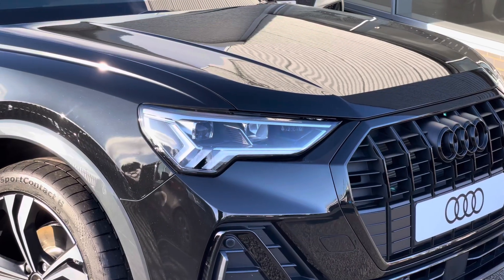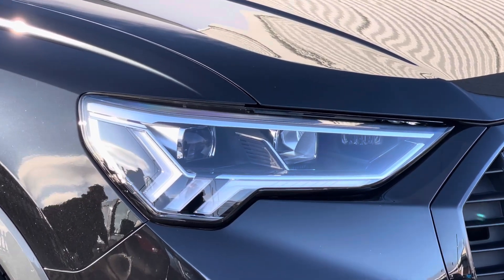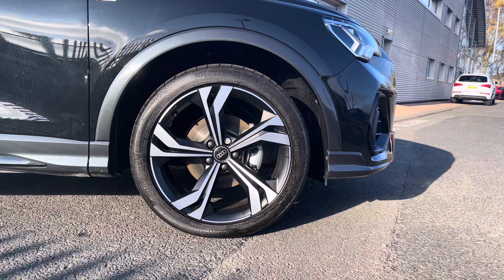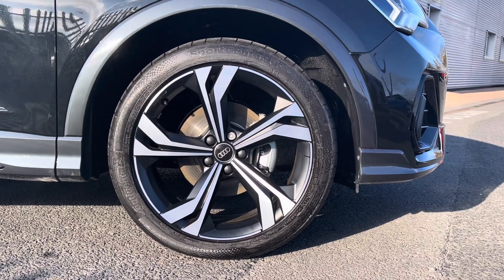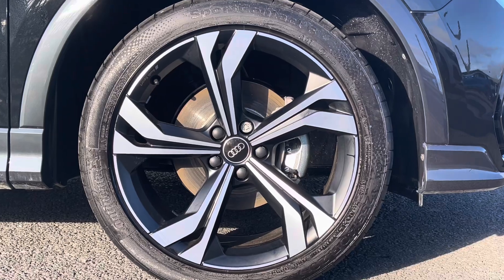On the front of this Q3 is a set of LED headlights designed to perfectly illuminate the road when driving in dark conditions. This vehicle sits on a set of 19 inch alloy wheels in the matte titanium look with diamond cut finish.